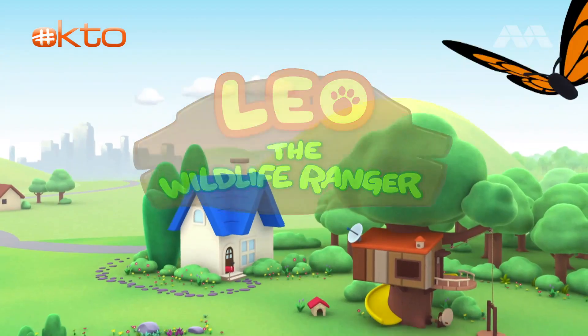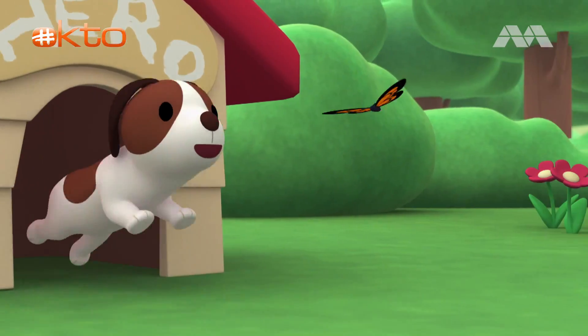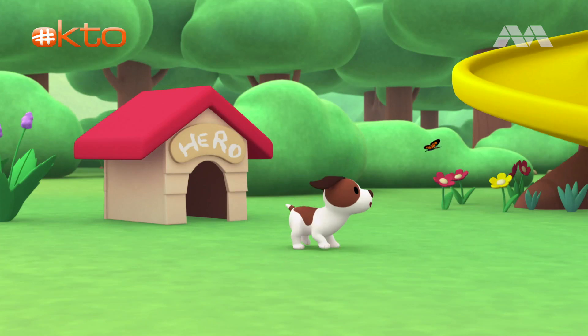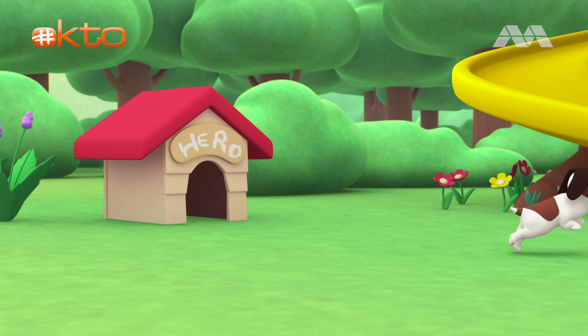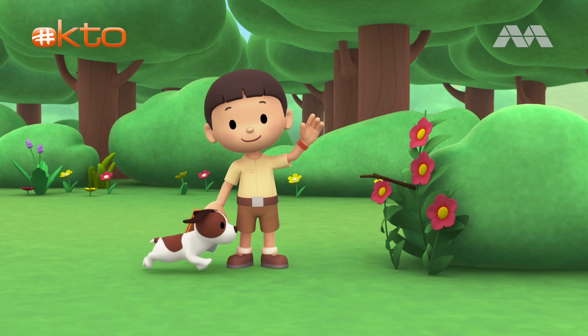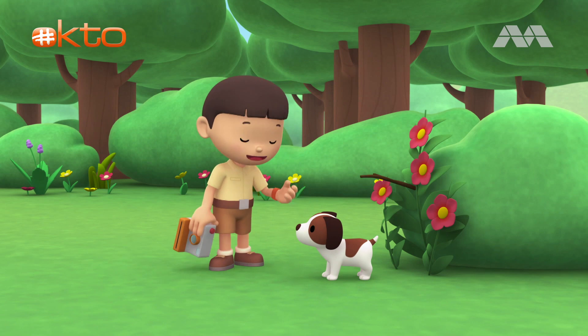The Marvelous Spatula Tail. Hi everybody! My name is Leo. I am a junior ranger. And this is my puppy, Hero.